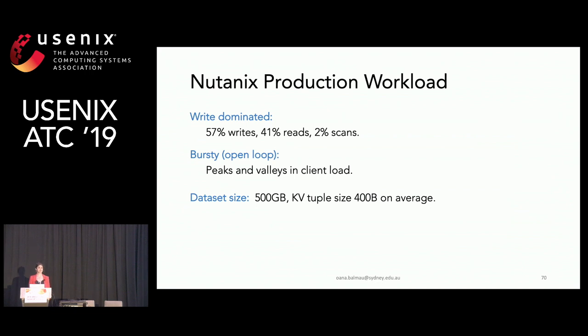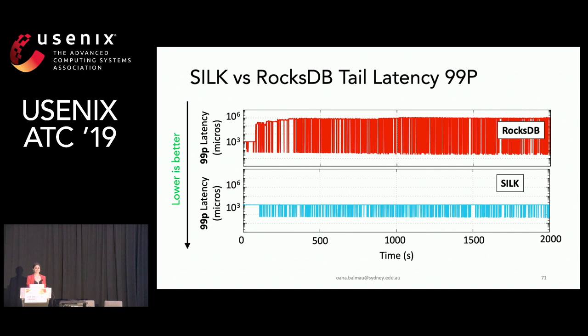Moving on to the Nutanix production workload: a write-dominated workload with 57% writes, bursty with peaks and valleys in client load, a dataset size of 500 gigabytes, and an average key-value tuple size of 400 bytes. This plot shows Silk versus RocksDB at 99th percentile latency — the same workload shown at the beginning. Silk maintains latency low and predictable, avoiding large latency spikes.